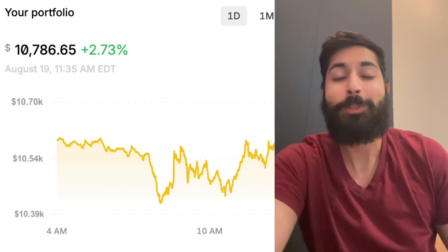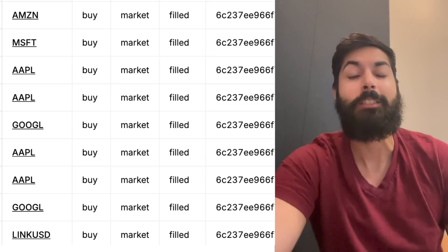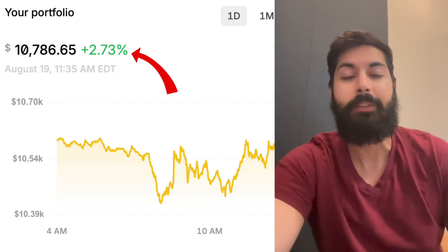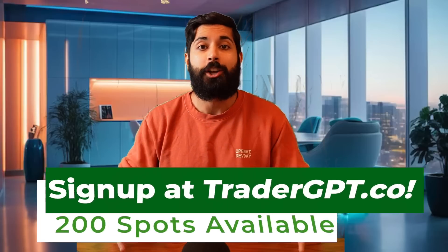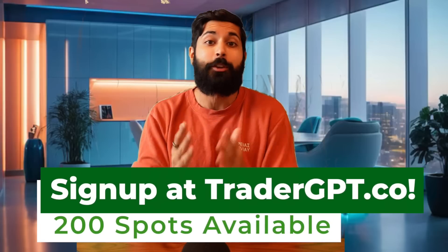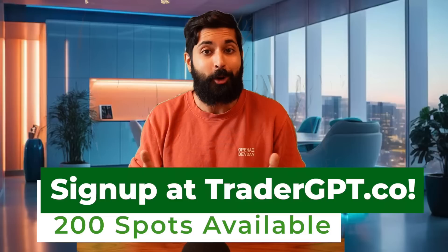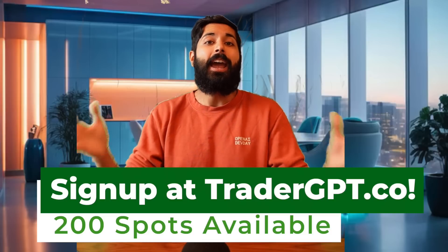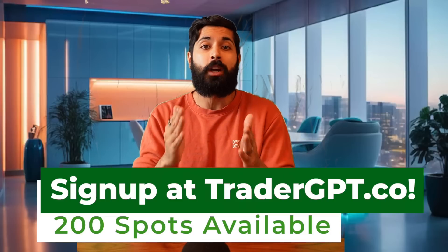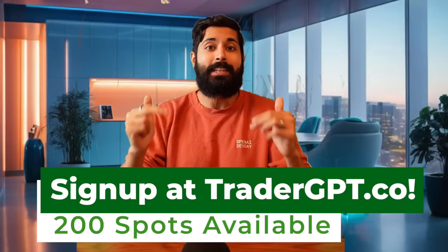It's been 24 hours. After investing over $10,000 across nine different stocks, it's made a total of 2.73% profit — not too shabby. If you're ready to start trading with your own trading bot, sign up today at TraderGPT.co. I'm allowing the first 200 people who watch this video to sign up, and then I'm closing signups for now. If you want to be part of the alpha version of TraderGPT, go to TraderGPT.co today.